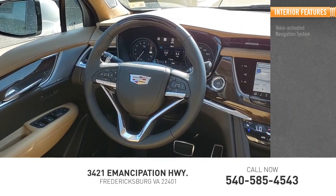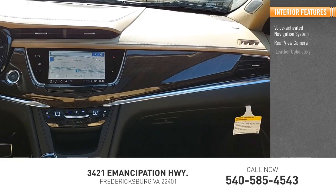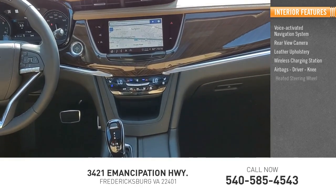Inside you'll find a voice-activated navigation system, rear-view camera, leather upholstery, wireless charging station, airbags — driver and knee — and a heated steering wheel.